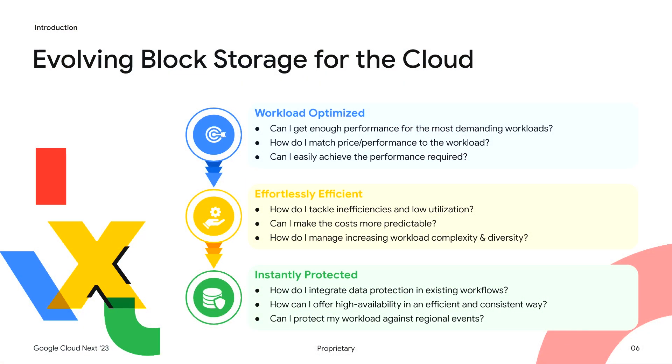So when we set about to build the next generation of block storage, we wanted something that can really fully live up to the promise of cloud. Block storage that is workload optimized, providing the performance you need where and when you need it. Block storage that is effortlessly efficient, allowing you to hit TCO goals without complex management overhead. And finally, that is instantly protected, offering all the key data protection features you need for your mission-critical workloads.